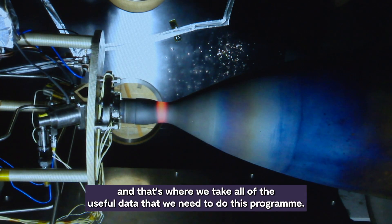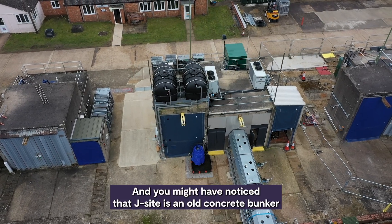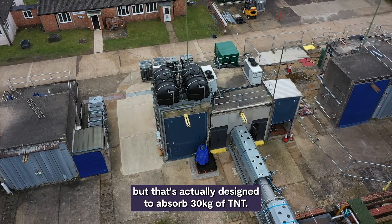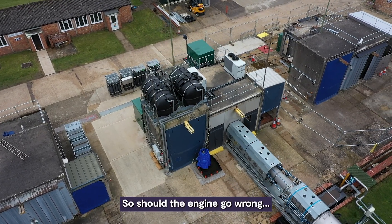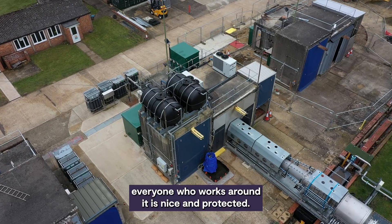And that's where we take all of the useful data that we need for this program. You might have noticed that the test cell is an old concrete bunker, but that's actually designed to absorb 30 kilograms of TNT. So should the engine go wrong, everyone who works around it is nice and protected.